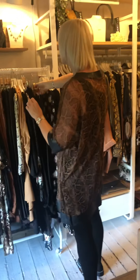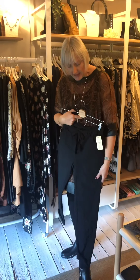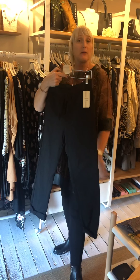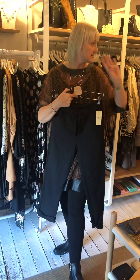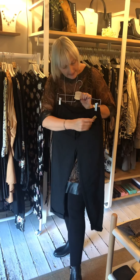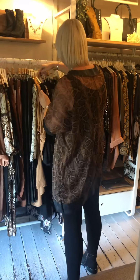We have stocked up on the beautiful magic pants that stretch and wash well and are easy to wear. We've gone for the plain black and the plain charcoal grey because they sit so well with the rest of the collection. The plain ones are £24.